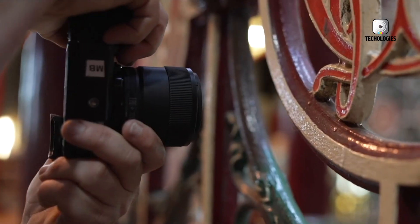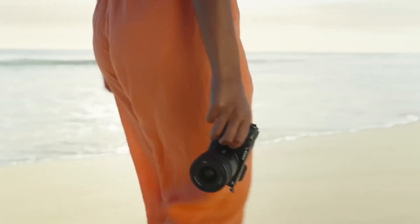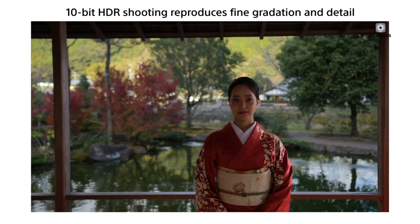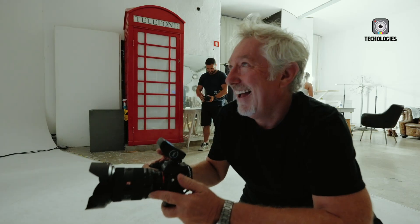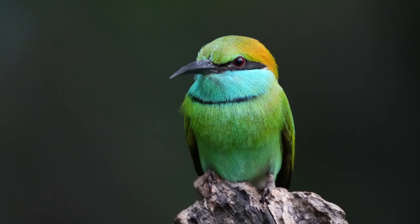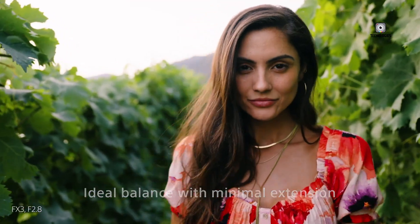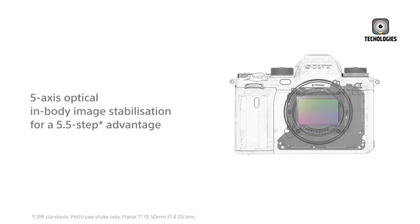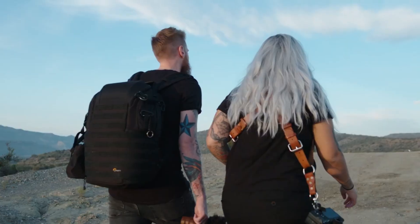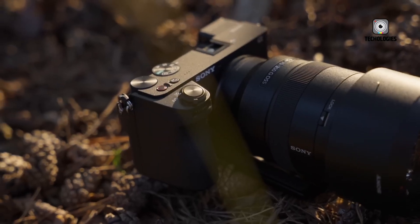The Sony A6900 is expected to feature a fully articulating LCD screen, an inclusion borrowed from Sony's ZV series, which has been highly requested by the creator community. This versatile display would allow users to tilt, flip, and rotate the screen at nearly any angle, making it easier to frame selfies, record TikTok or YouTube videos, and compose shots in challenging positions. For many creators, this seemingly simple feature could be a decisive factor in choosing the A6900 over its predecessors.